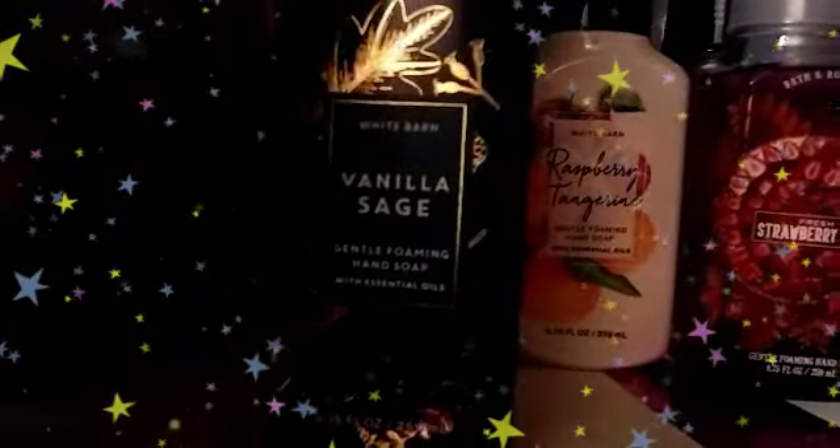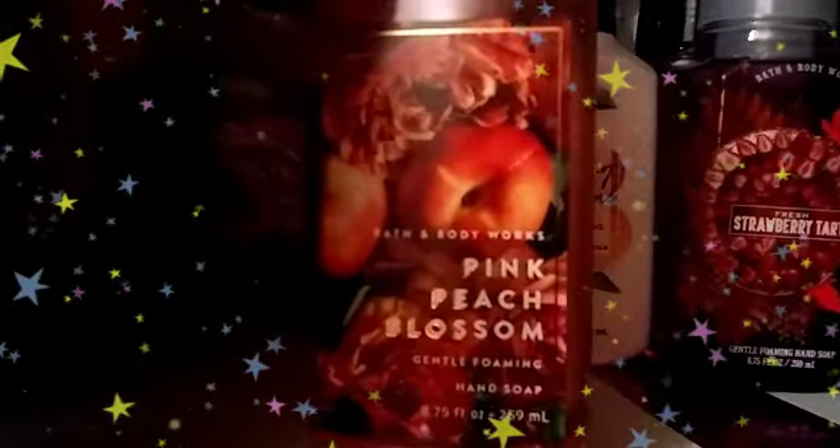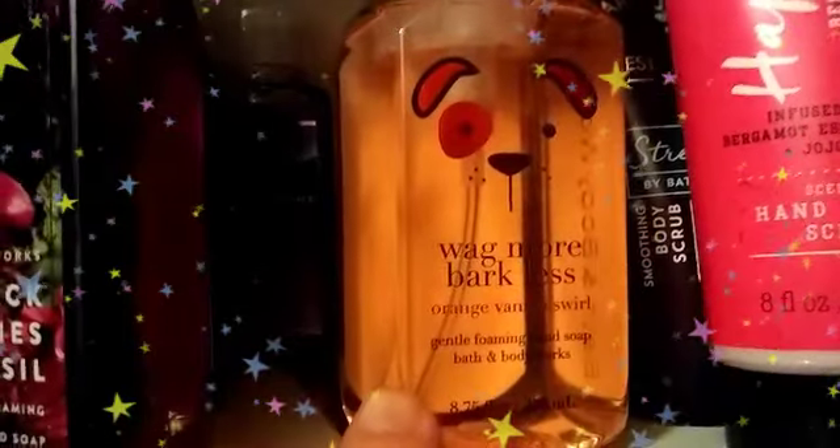The Vanilla Birch. The Cranberry Peach. Vanilla Sage. Pink Peach Blossom. Raspberry Changerine. Strawberry Tart, Frosted Cranberry. Blackberries and Basil. And last up in that row is Wagmore Barkless.